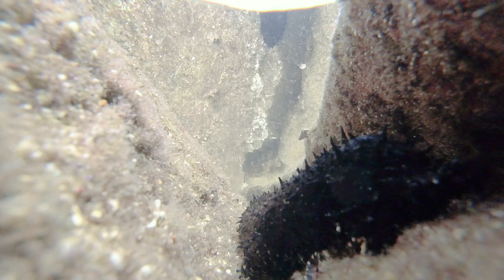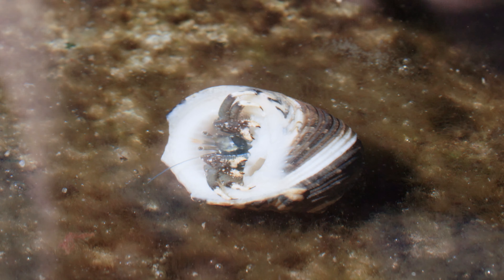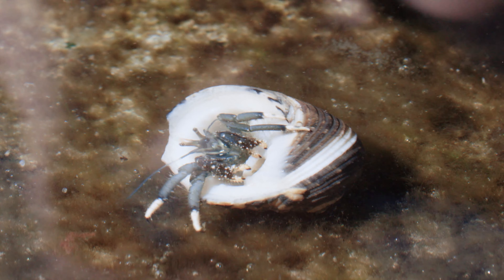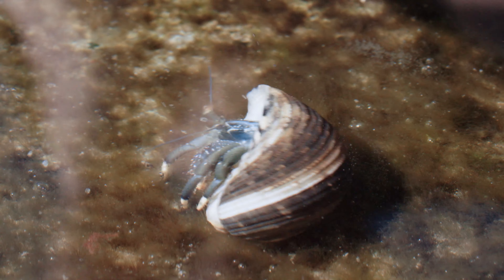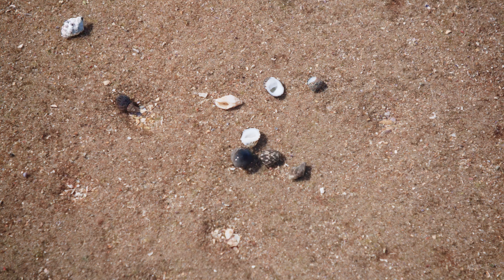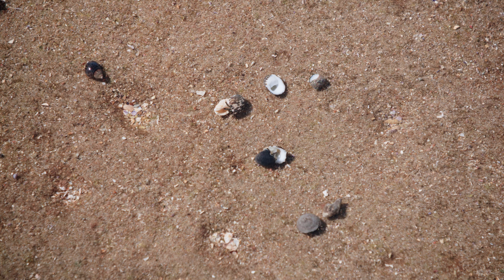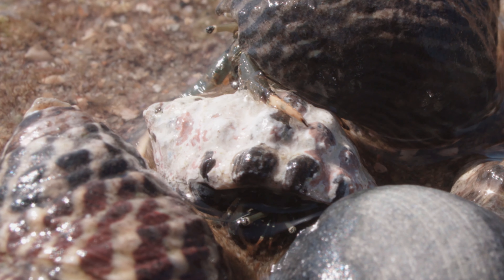Their soft bodies allow them to squeeze into really tight spaces with ease. Another animal that's pretty good at squeezing into small spaces is the hermit crab. They are highly successful little critters. One of the reasons for their success is that portable home they carry around on their backs. As a hermit crab grows in size, it abandons its old shell and searches for a new one — even if someone else is already in it.